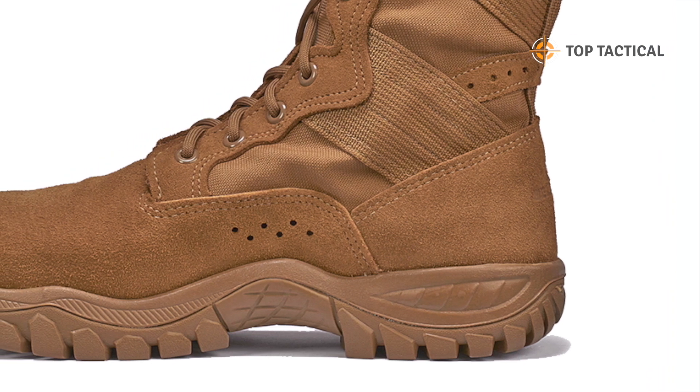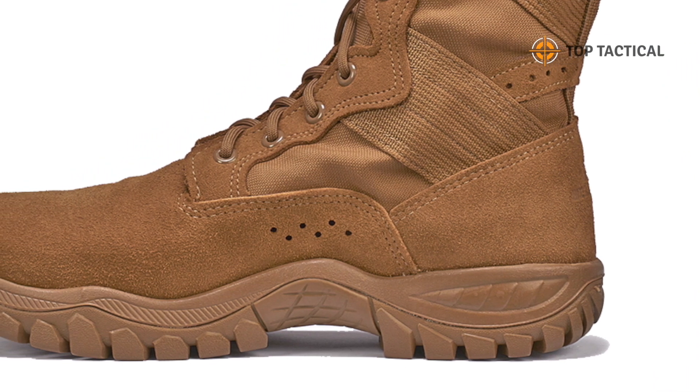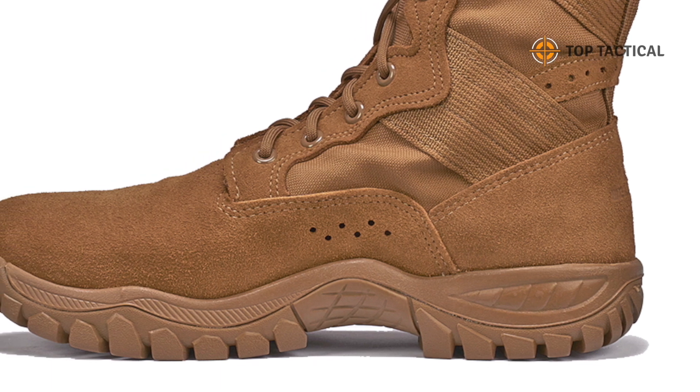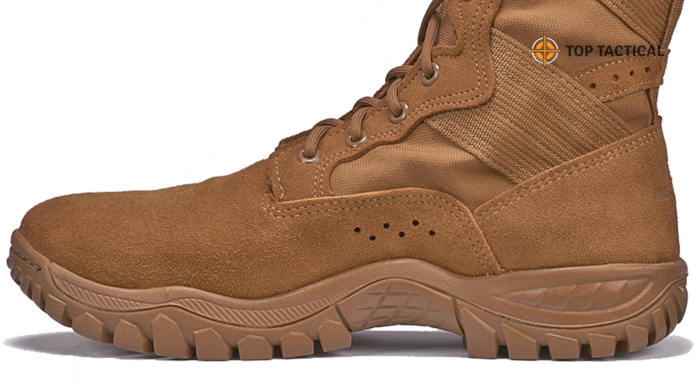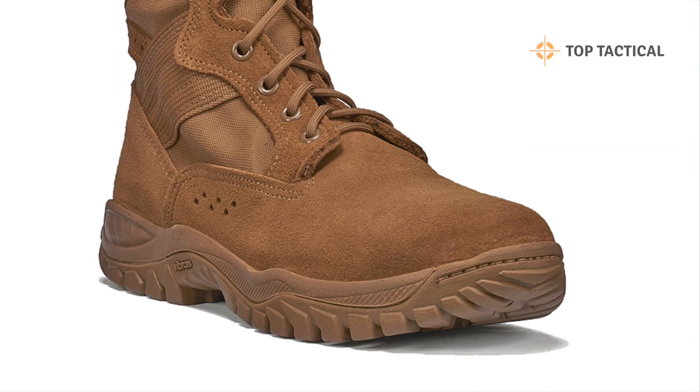Tactical hiking: when every step counts in varied terrains, the comfort and stability of the C320 Boot become your reliable allies. Effortlessly trek up steep slopes and slippery surfaces.